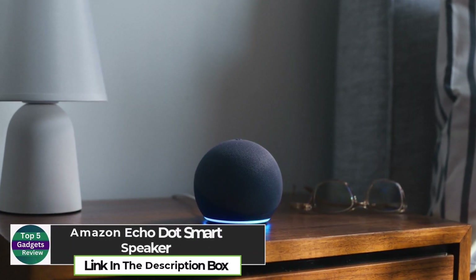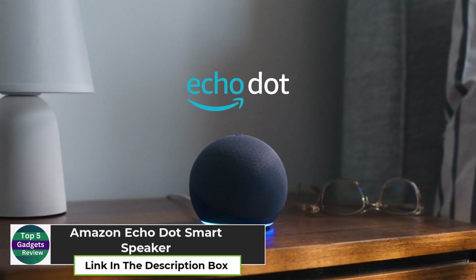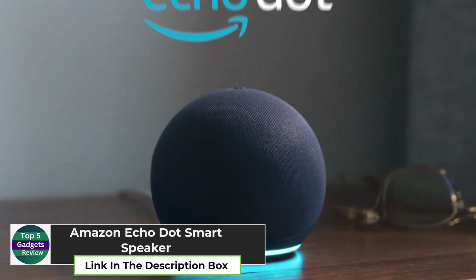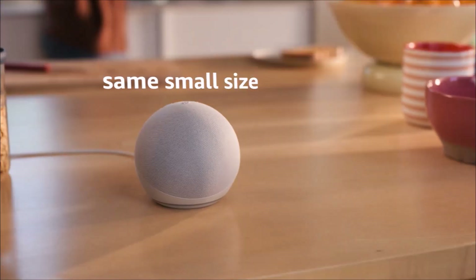Amazon Echo Dot Smart Speaker. The Amazon Echo Dot Smart Speaker is the ultimate home assistant. Alexa can help you set reminders, play music, control smart home devices, check the weather, and so much more — all with just your voice.